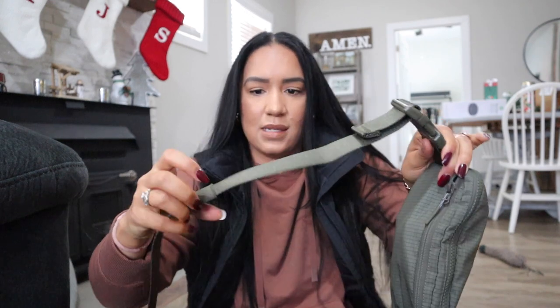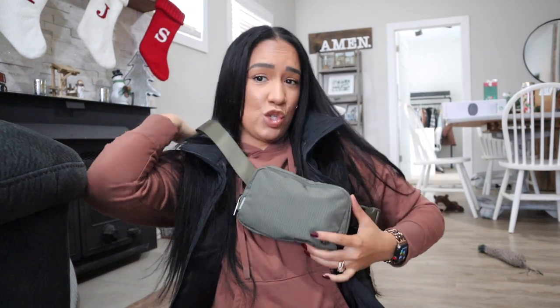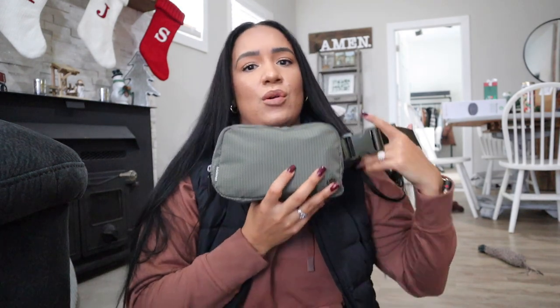Both bags have the clip to adjust the strap; the difference is the new one also has those bands. I like to wear it crossbody — it's the most comfortable way, hands-free and out of the way. With the new one I think I'm going to leave it a little looser so it flows freely. You can also wear it around your waist like a fanny pack, but for me crossbody is the way to go.